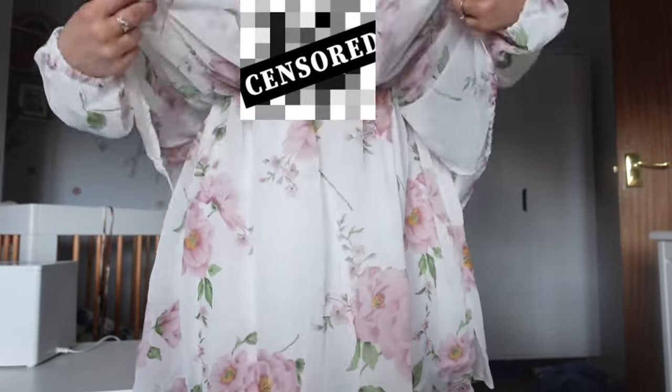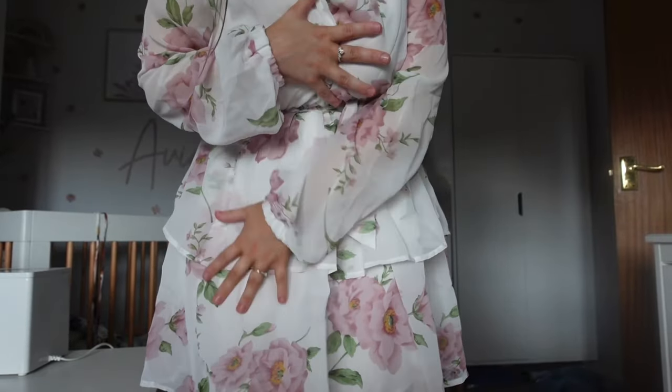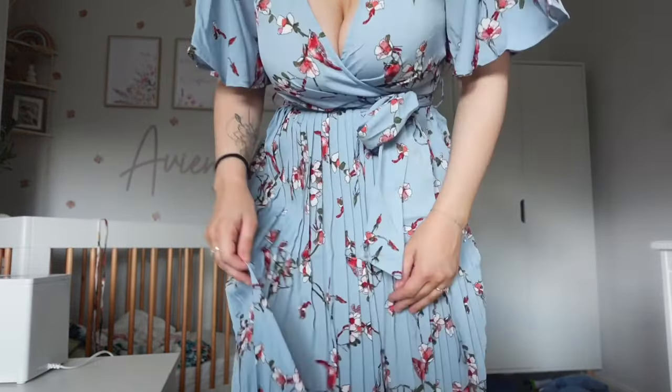The pattern and the frilliness and the material — I love it. However, it is an accident waiting to happen and the shape is just not flattering at all. I'm too short. I don't really have much to say about this one — it's a no.